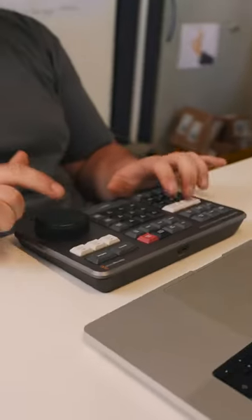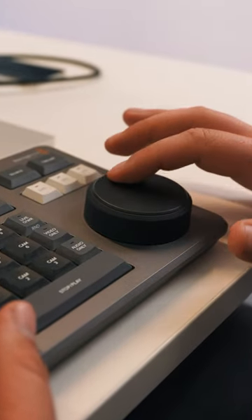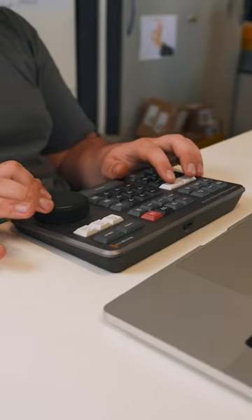But that doesn't mean he doesn't have tools to help him out. Milos actually has something that's called a Speed Editor. It's a device that assists in editing videos. Just like the Space Mouse simplifies navigation through 3D spaces, the Speed Editor simplifies navigation through the editing software.